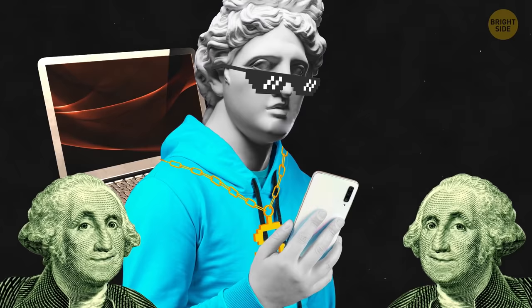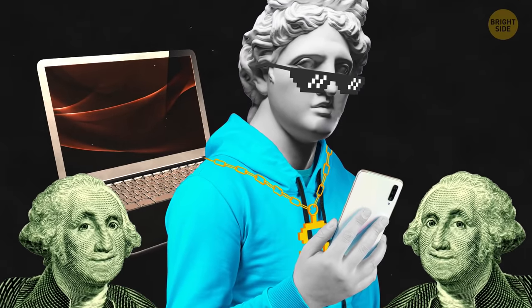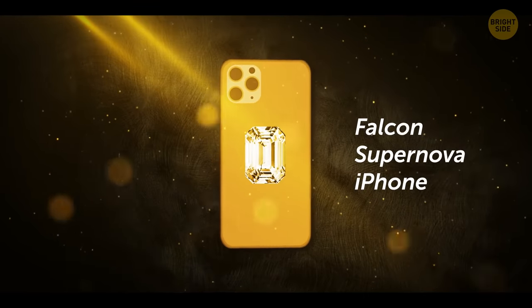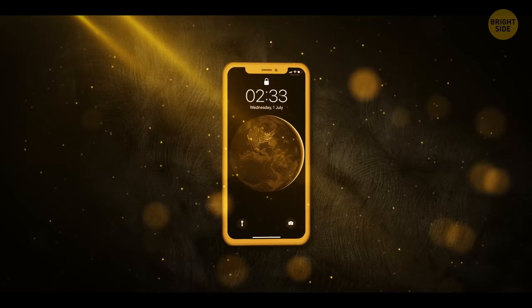Modern phones can cost quite a lot, sometimes even more than a laptop. But the Falcon Supernova iPhone is unbelievably expensive. With a price of more than $40 million, it comes with a case made of gold and a diamond on its back.